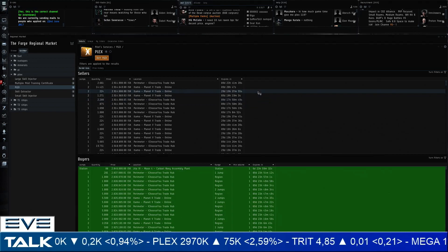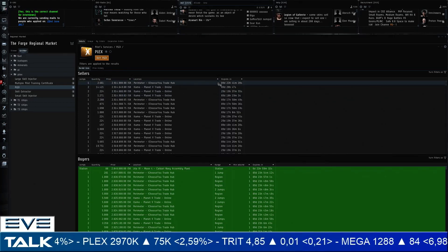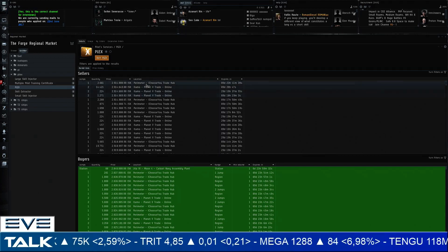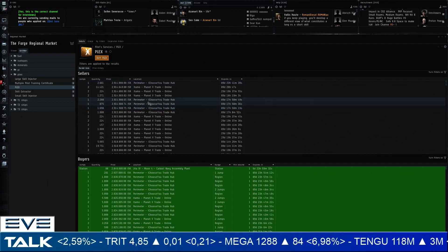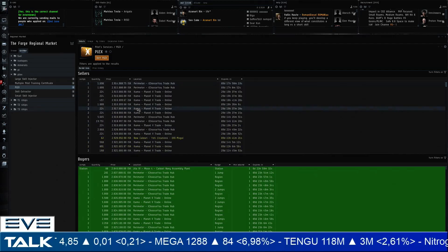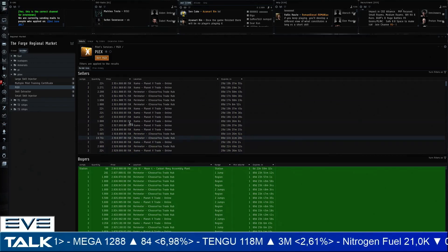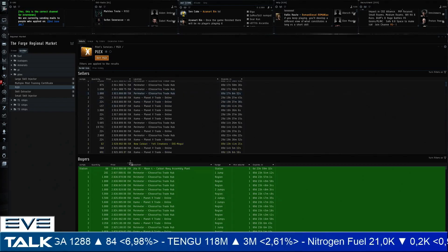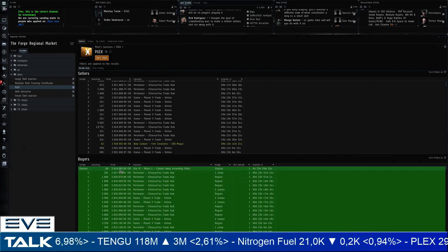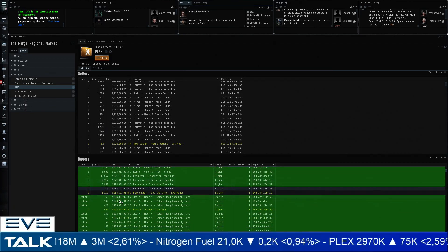I'm curious whether I should start selling at this price range, because 1.5 billion is up quite a lot even from the high points of PLEX last year during the Ascension expansion. In the player-owned trade hubs around Jita, the lowest price is 2,914,000,000 ISK — almost 3 million in Jita versus about 2.9 million in those hubs. On the buyer side, someone is buying at 2.84 million in station, pretty much the same in most player-owned trade hubs, going down to 2.806.